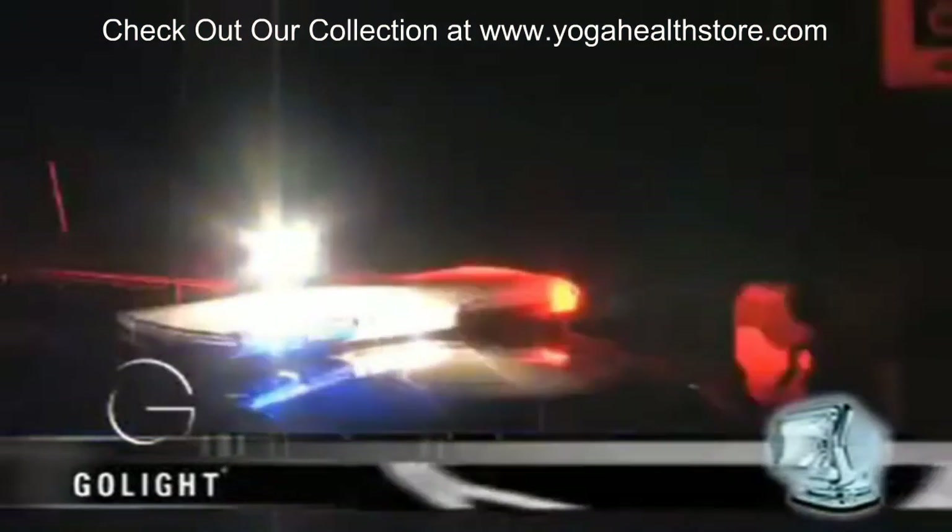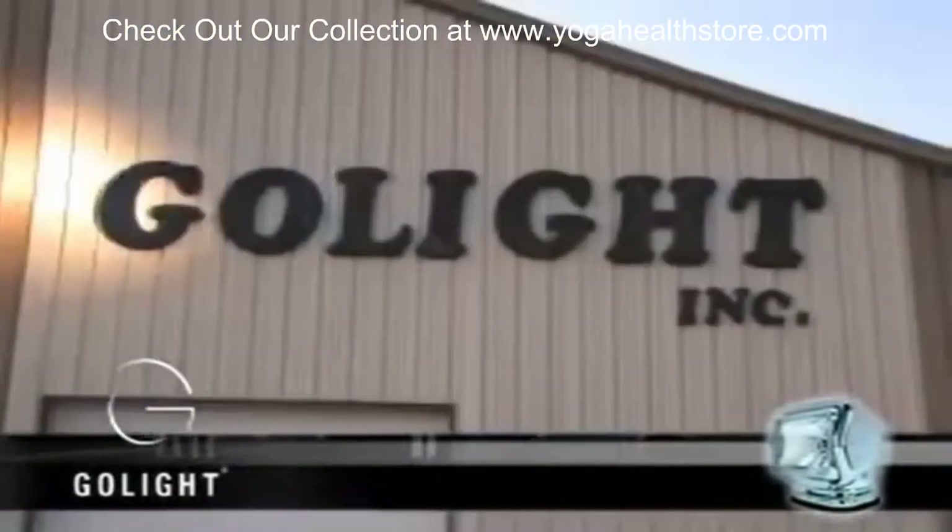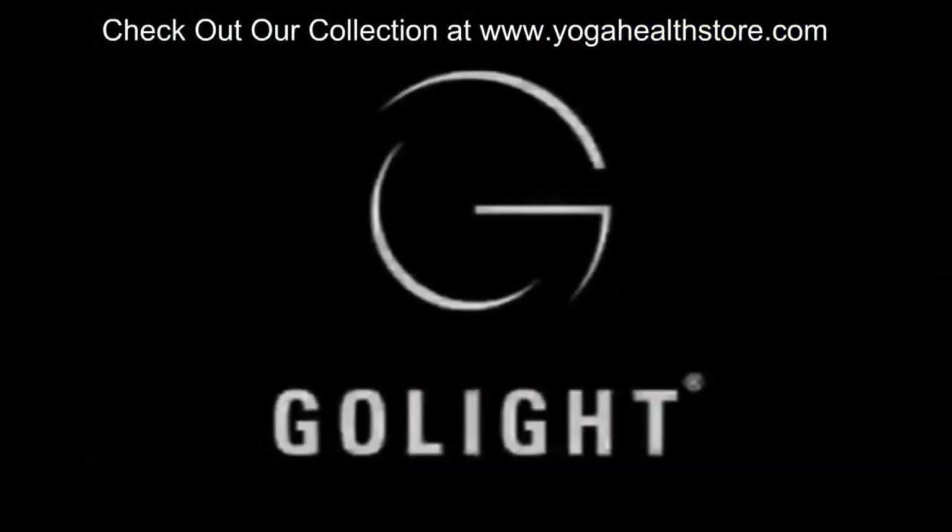We do everything it takes to build an exceptional product. Then we put our reputation behind it. That's something you can trust. Guaranteed.